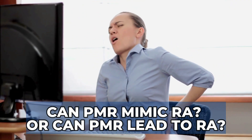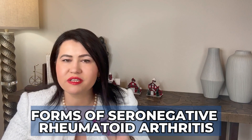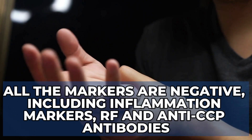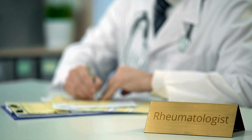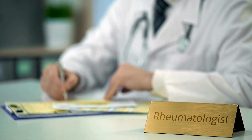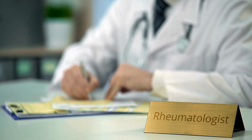Can PMR mimic rheumatoid arthritis, or can PMR lead to rheumatoid arthritis? The answer is yes. Rheumatoid arthritis can start looking like PMR with pain and swelling in the shoulders and hips, and then later involve other joints. There are also forms of seronegative rheumatoid arthritis where all markers are negative — including inflammatory markers, rheumatoid factor, and anti-CCP antibodies — but patients can still have rheumatoid arthritis. That is why it's important to have an experienced rheumatologist evaluate your signs and symptoms, and not only rely on labs and X-rays.